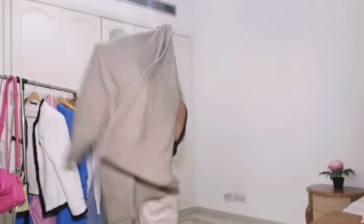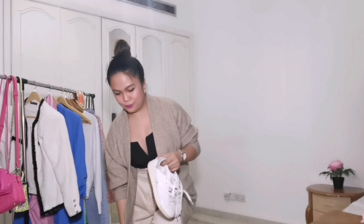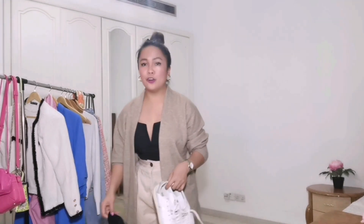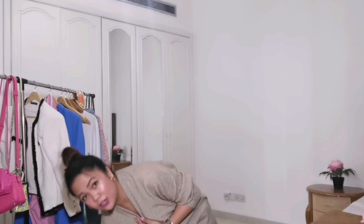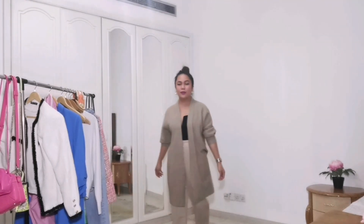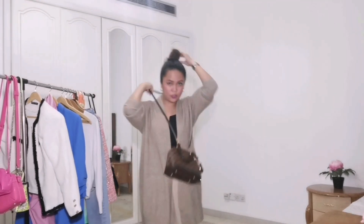For the next OOTD, I'm wearing corduroy pants paired with this soft, beautiful, fluffy cardigan — one of these is from H&M. I'll pair them with my Stan Smith Adidas. I always love to mix and match; I don't stick to one color. Pairing them with my Louis Vuitton Alma bag.